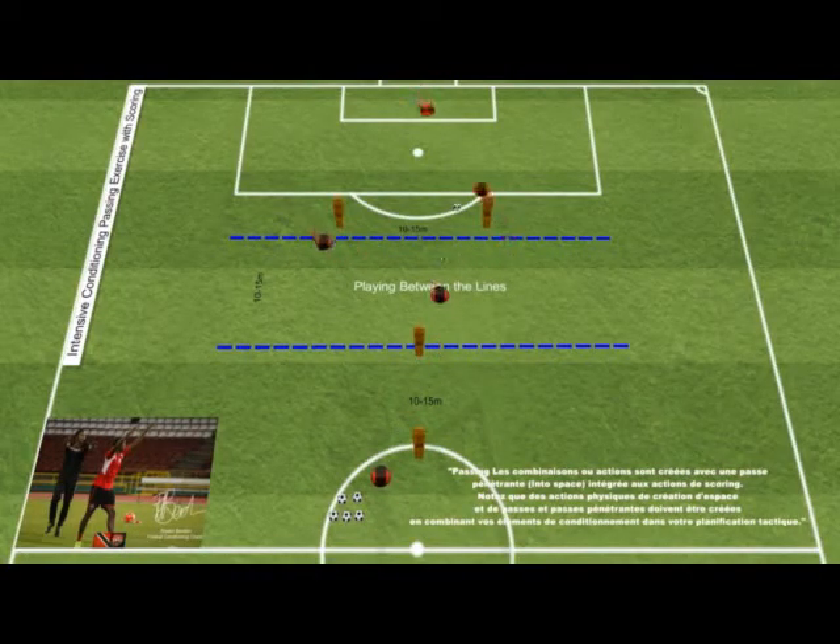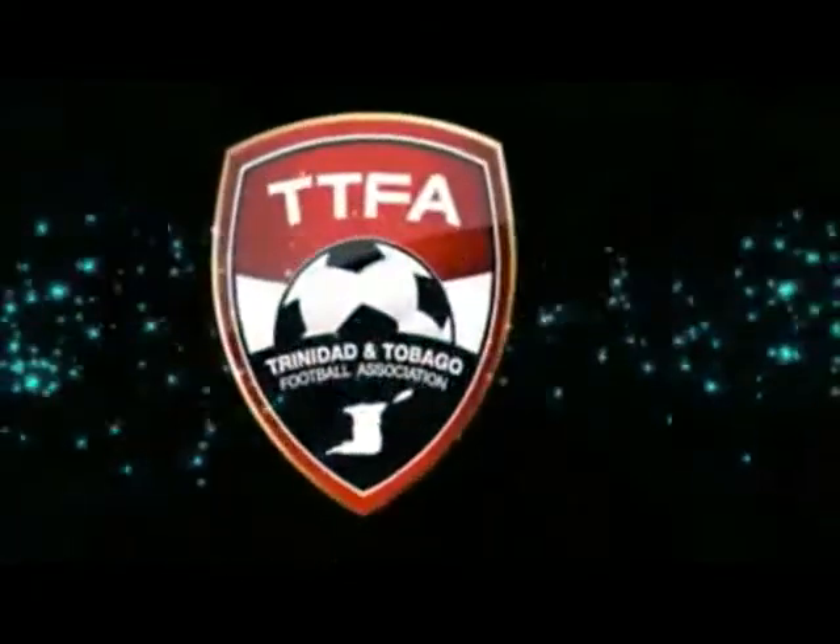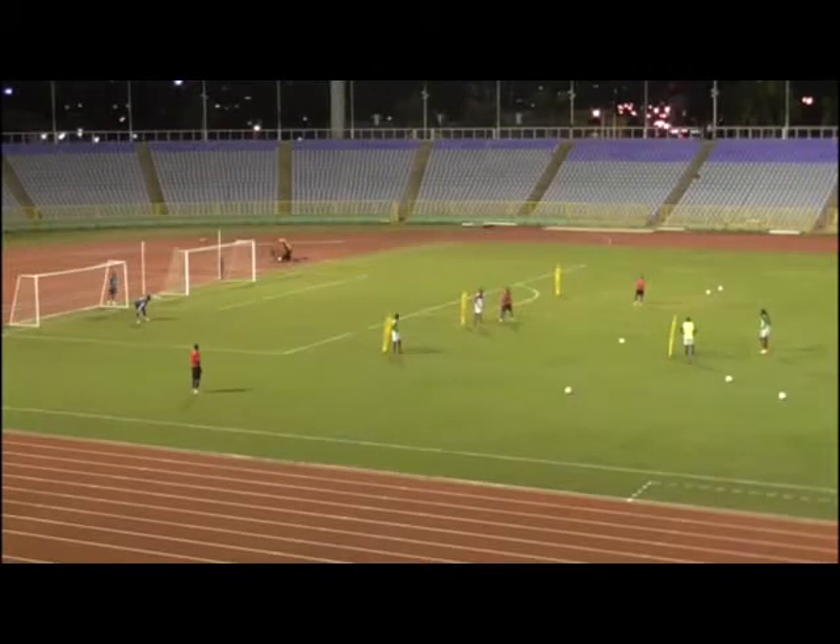Passing combinations or actions are created with a penetrating pass into a space integrated into scoring actions. Note that the physical actions of creating space, penetrating runs, and passes that need to be created combine your conditioning elements into your tactical planning.